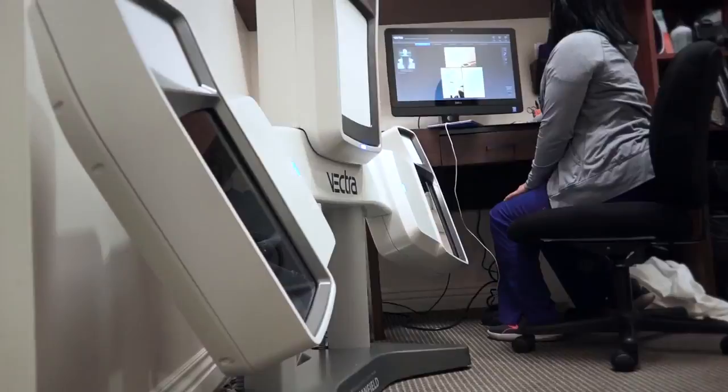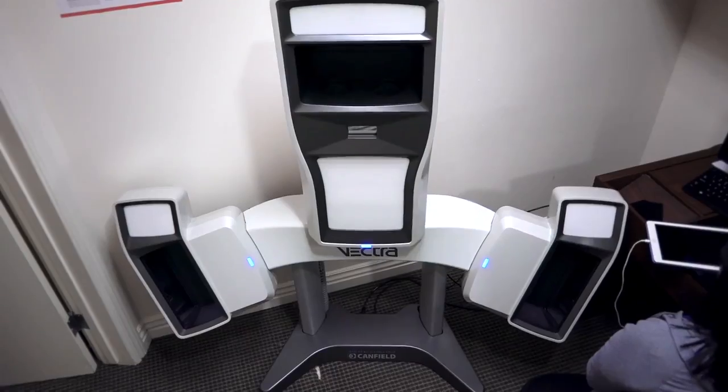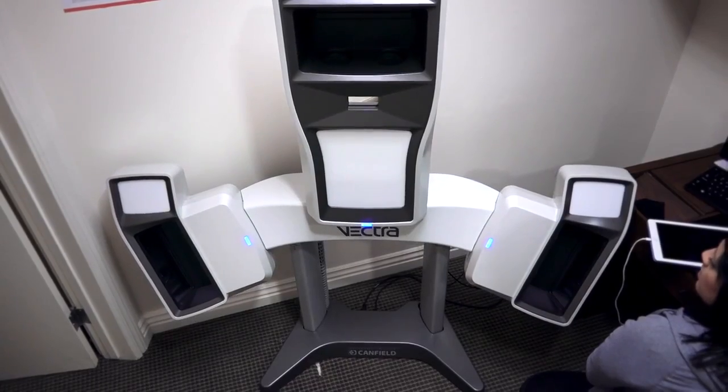I'm Dr. Schwartz. Today I'd like to introduce the Vectra. The Vectra is a 3D imaging system where we can take a picture of your entire body all around in 360 degrees.